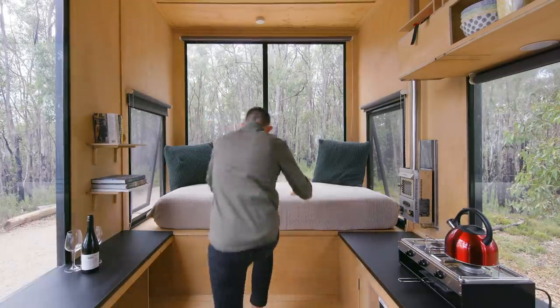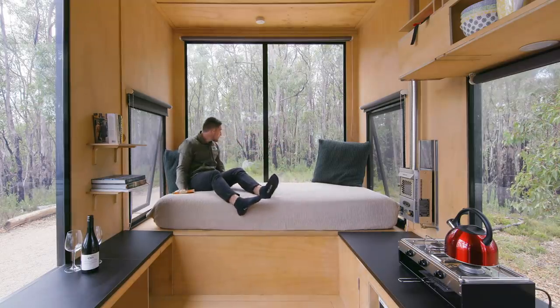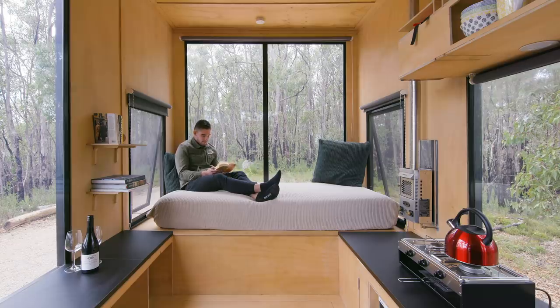The daybed in Jude is a great place where you can relax, read a book, and just hang out. It's on an elevator platform, creating a sense of separation from the rest of the cabin.